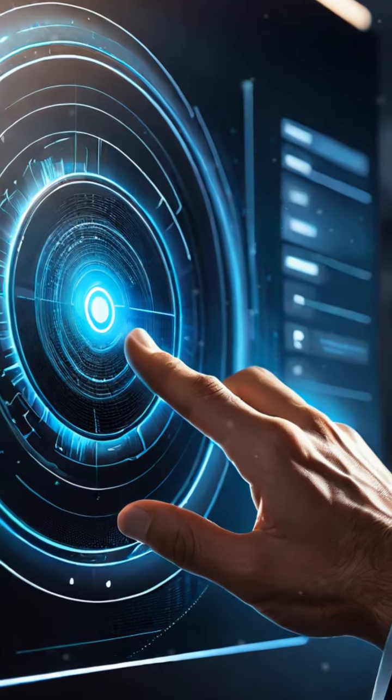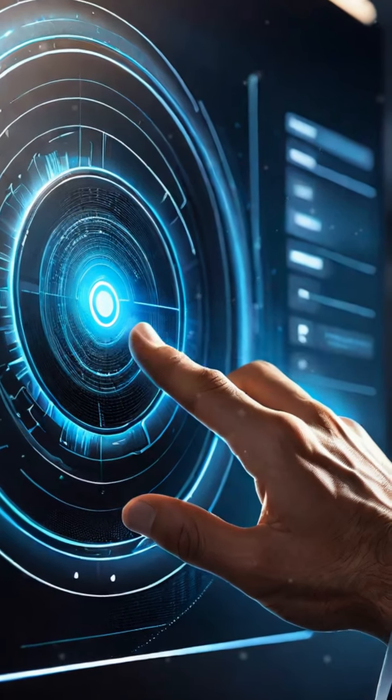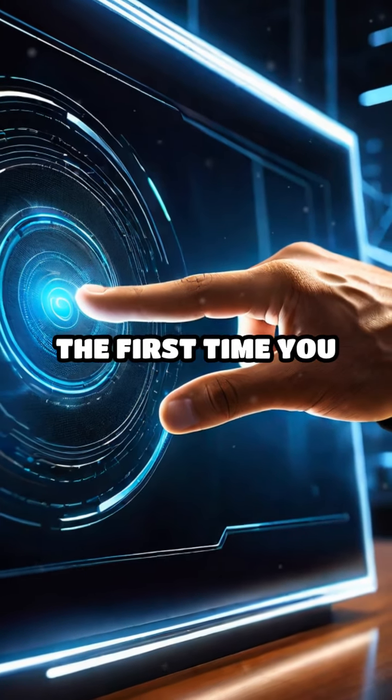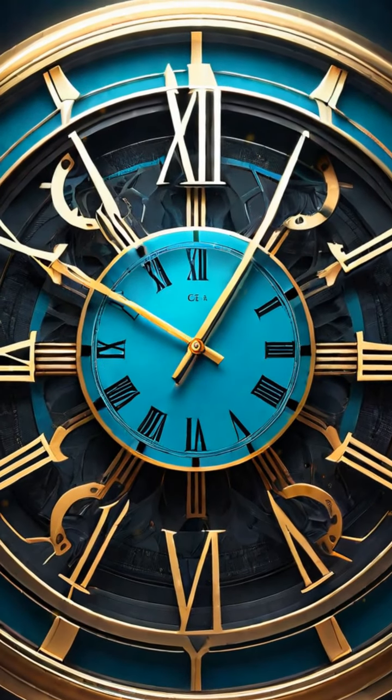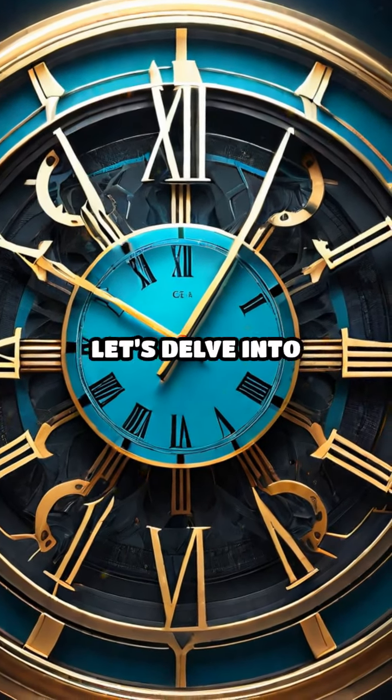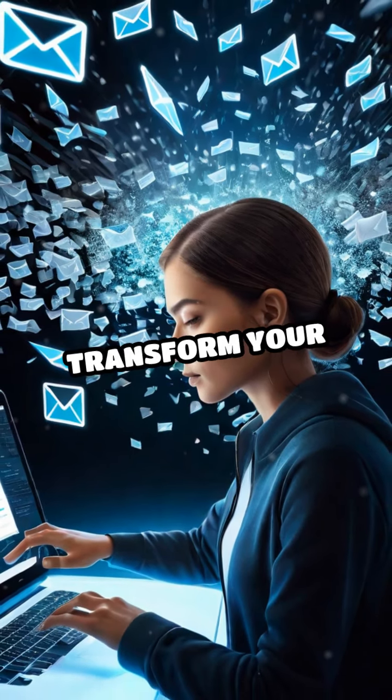Here's how it works. Whenever you encounter a task, decide and act on it the first time you touch it. The core principle is to minimize the need to revisit or re-evaluate the same task multiple times. Let's delve into how this can transform your routine.